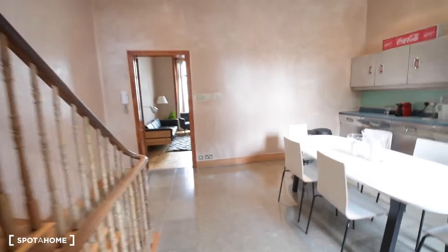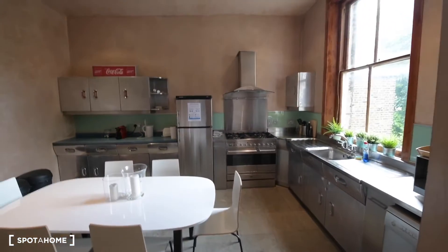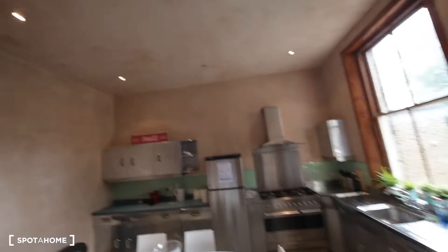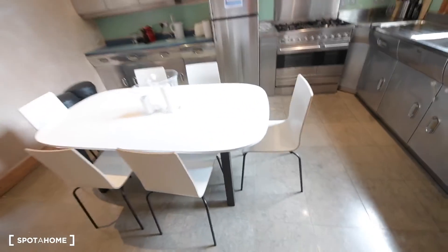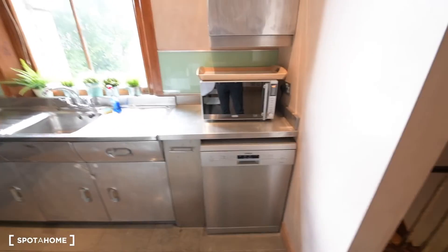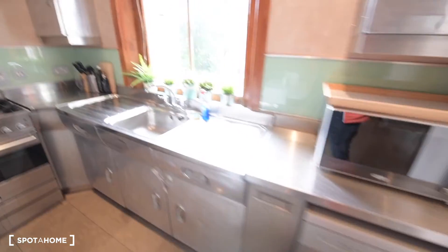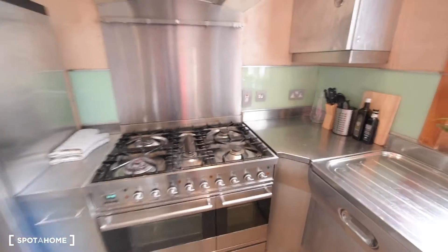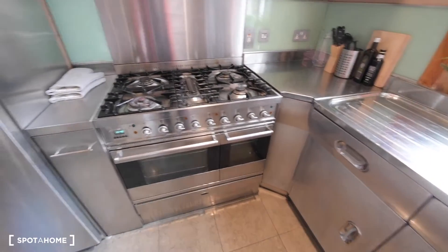Here we have the kitchen. As you can see it's huge, it's really big, and we have really high ceilings in the apartment as well. We have this big dining table and we have everything we could need — the microwave, the dishwasher, and a big stove with five burners, and we also have the oven.